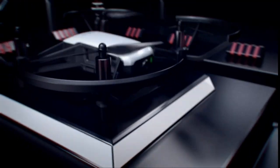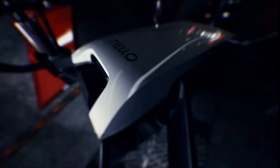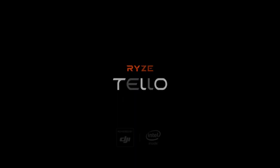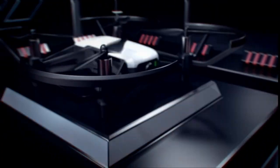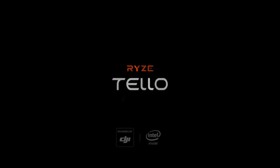Number 1: DJI Mini 2 SE Fly More Combo, Lightweight Drone. Lightweight and portable, weighing less than 249 grams, you can record breathtaking aerial moments from above wherever you go, making it ideal for hiking, road trips, and other adventures. Operating range: 0–40 degrees Celsius. The drone's streamlined operations make it simple to learn and quickly master, making it the perfect choice for new users. For added security, it offers a return-to-home feature that makes flying worry-free.